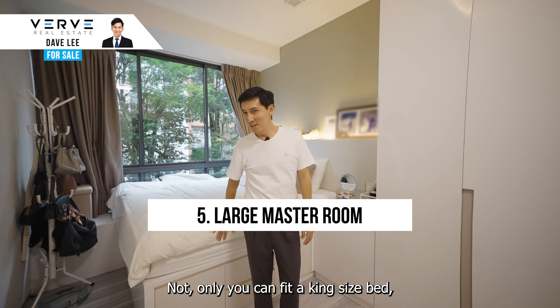Large master room — not only can you fit a king-size bed, but you have all the extra space to move around.